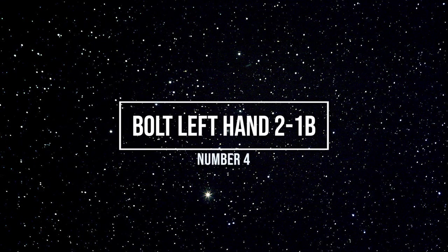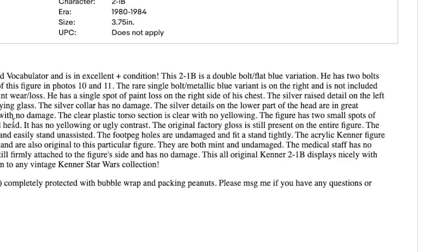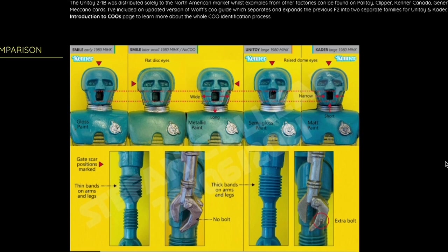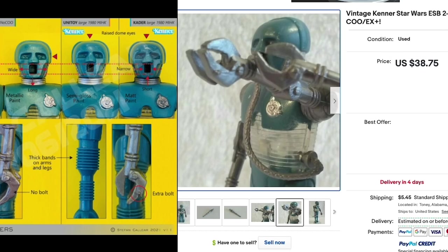Number four: Bolt Left Hand 21B. This is one I mentioned in a previous episode, but you have no idea the number of people who watched that episode and told me they had that variant and never knew it — so it had to be on this list. On 21B's left hand of this variant, you will find an extra bolt. On the regular version of 21B, the bolt will not be there on his left hand, so go check it out. Prices aren't high on these, but they do fetch a tiny bit more than the ones without a bolt.